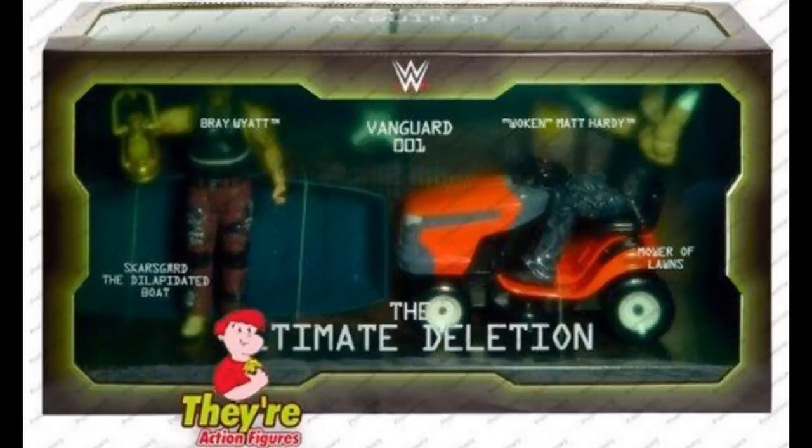I know Matt Hardy is going to just be like a Dean Ambrose body — I think he wore a black and white beater tank top and blue jeans. And Bray Wyatt, I guess he was in his red attire. I love the accessories we're getting, man — Mower of Lawns, the dilapidated boat, Vanguard One. I think this is awesome. I cannot wait for Matt Hardy and Bray Wyatt to get here. Hopefully both of these guys return to TV either tonight on Monday Night Raw or SmackDown Live. Matt Hardy was cleared and says he's in the best shape of his life — very exciting time. What an epic set for the Epic Moments WWE Elite figure line.